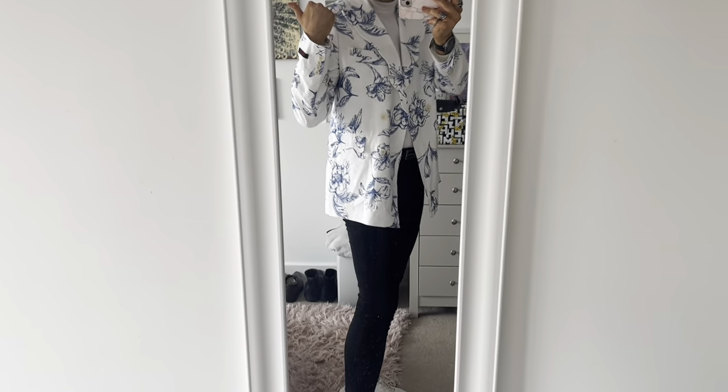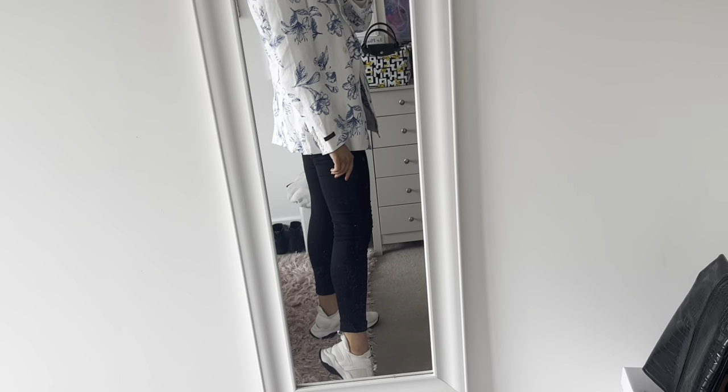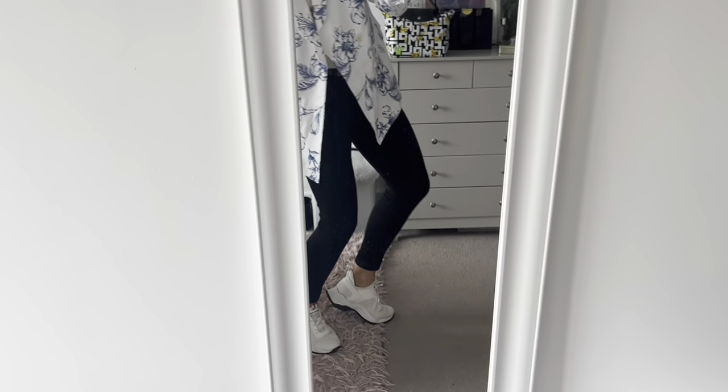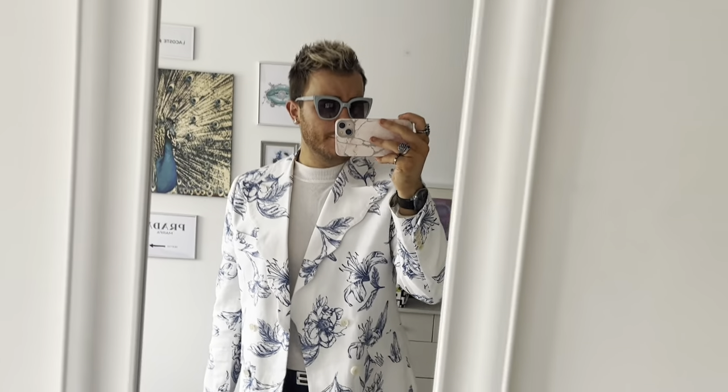Then we've got a pair of ASOS jeans - I think ASOS do some of the best jeans. Kurt Geiger Wickeds, which I'm a huge fan of, and the long Longchamp Le Pliage. That's the look because we're heading to Vista - let me know what you think!